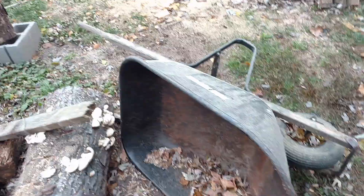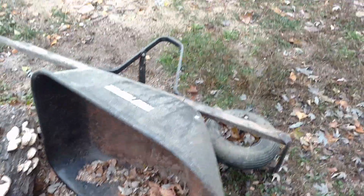Always leave your wheelbarrows on their side - that way they don't fill up with water and rust.